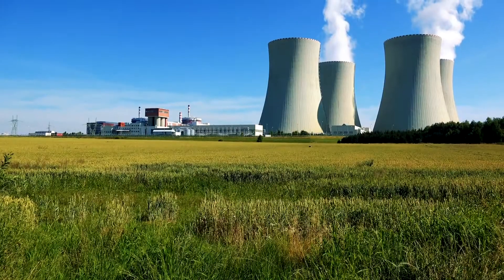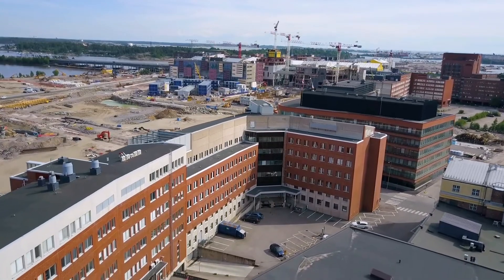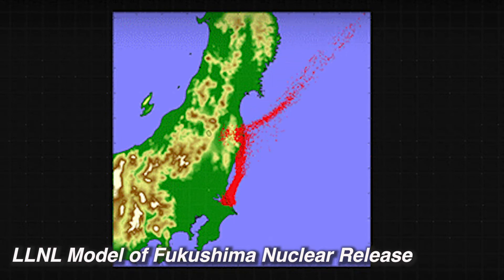While NARAC models chemical and biological material, we really focus on radiological and nuclear releases to the atmosphere — for example, from a nuclear power plant, a medical facility, or maybe even a nuclear weapon. As an example, NARAC played a key role in understanding the release of material from the Fukushima power plant in Japan in 2011 when that power plant experienced a meltdown.